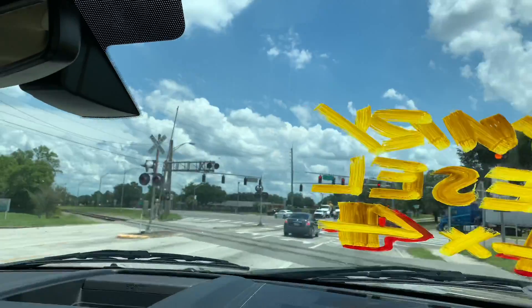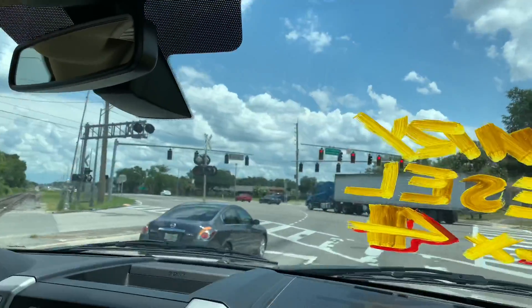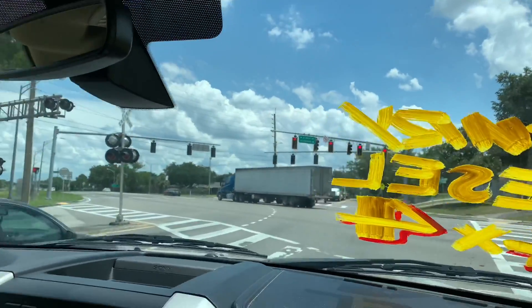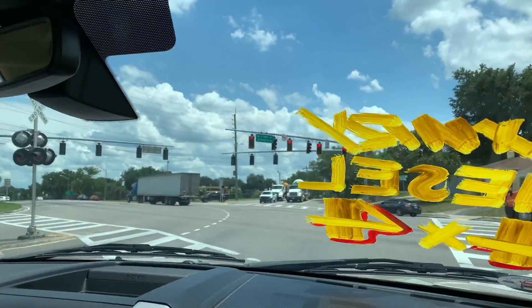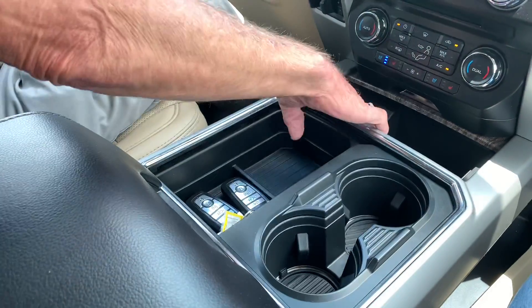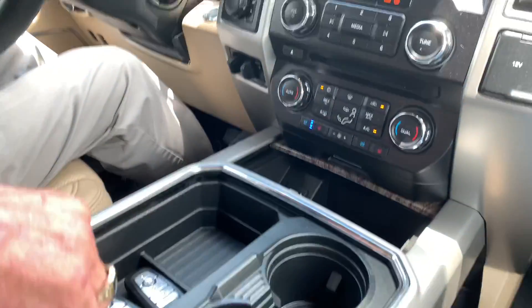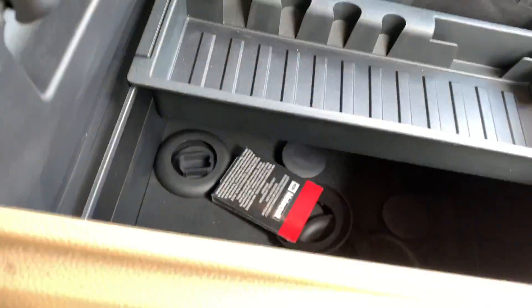32,000 miles — this truck isn't even broken in yet. Dual cupholders here, controls here, and plenty of space in here for stuff.